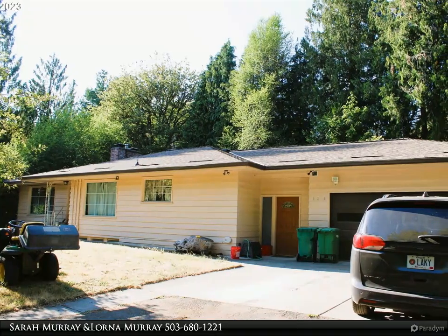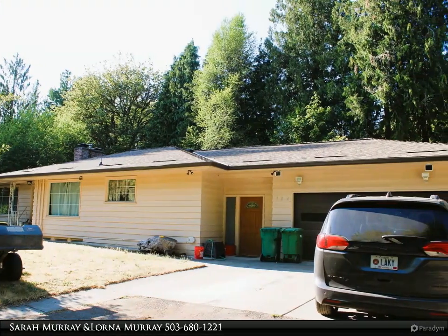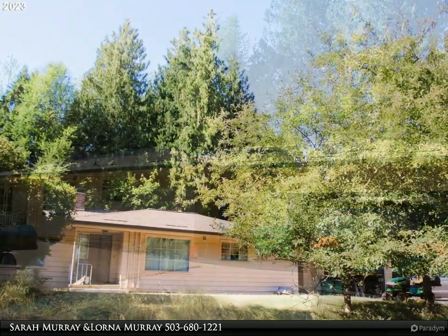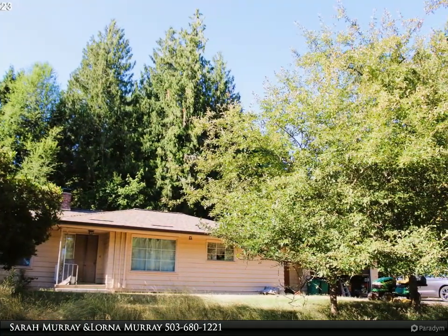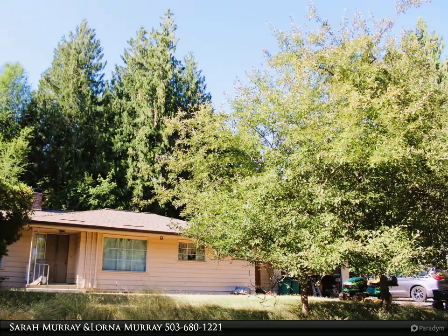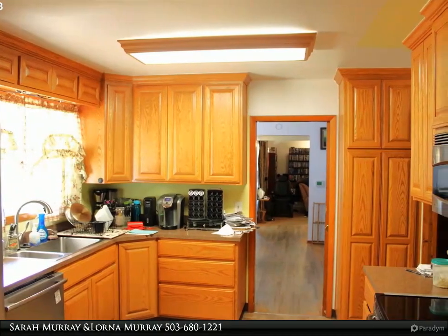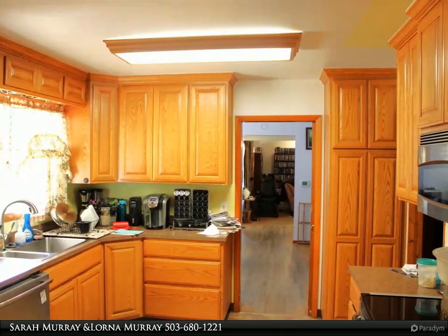This RE/MAX Equity Group property video is presented by Sarah Murray and Lorna Murray. This charming daylight ranch home offers five spacious bedrooms and two bathrooms, situated on a generous 0.34-acre lot. This property is a private oasis nestled among the trees.